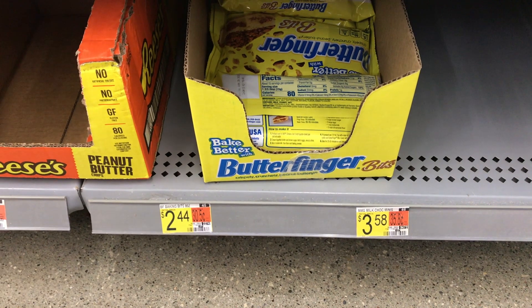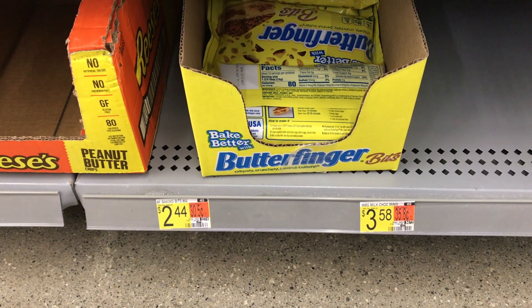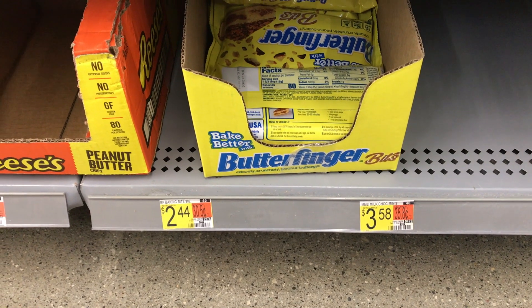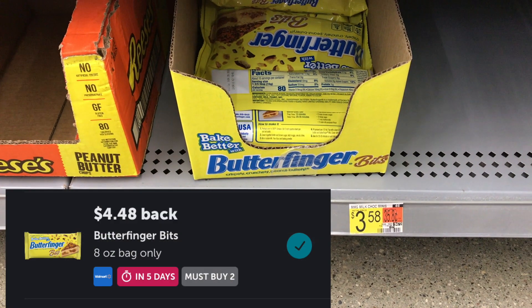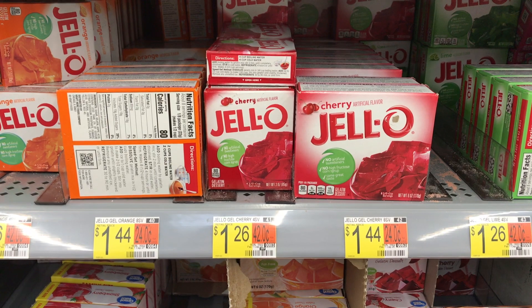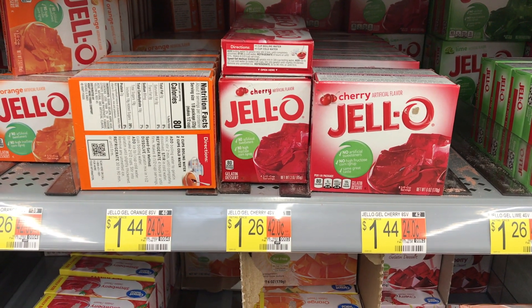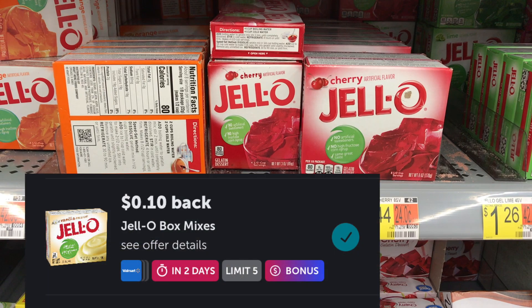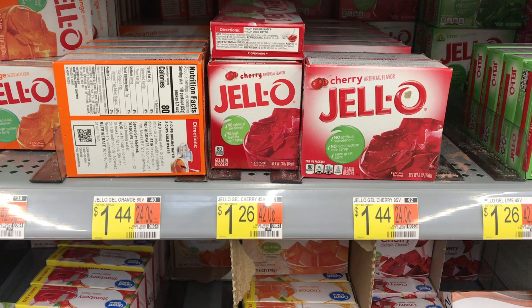Next item I picked up were these Butterfinger Bits priced at $2.44 each. Buying two brings me to $4.88. I'll get back $4.48 from Ibotta for purchasing two, making it just $0.40 or $0.20 each. Next item I picked up was this Cherry Jell-O priced at $1.26. I'll get back $0.10 from Ibotta, making the final cost just $1.16.